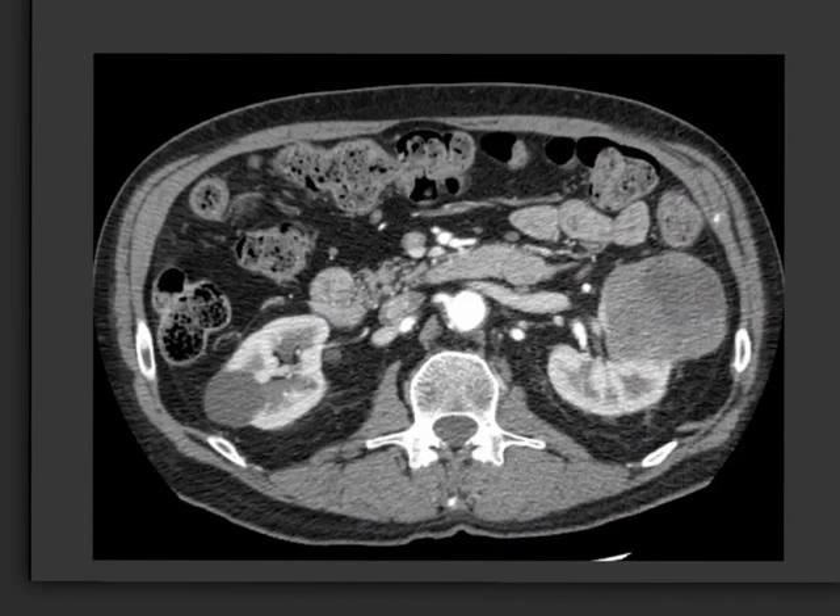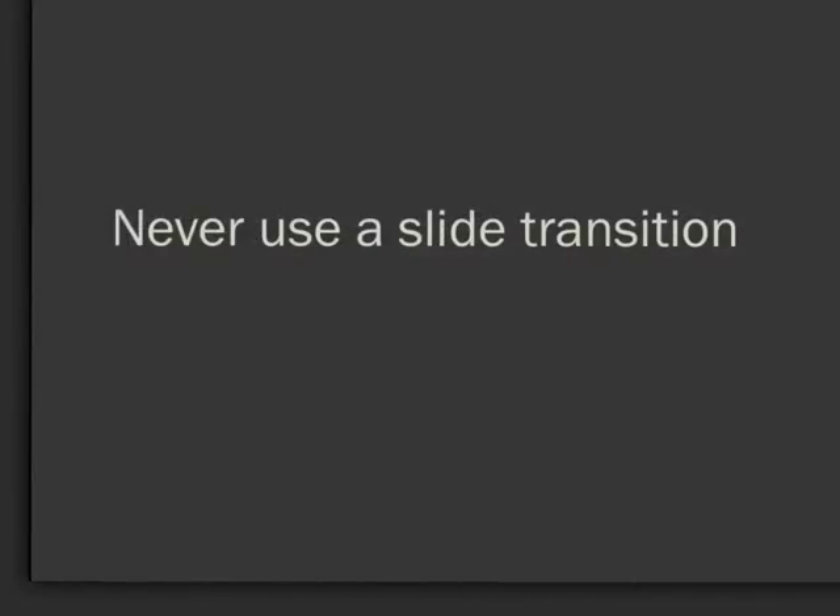There are times when the very selective use of animations can be helpful, such as putting arrows on objects. However, never use a slide transition — they can be extremely painful and get very irritating to the audience after the first one or two.